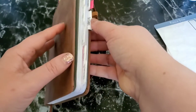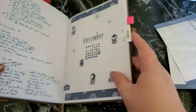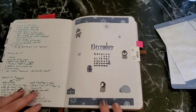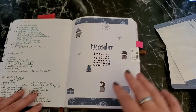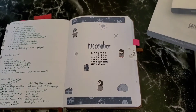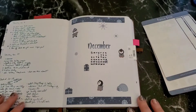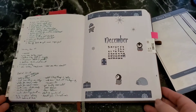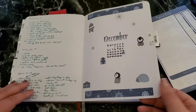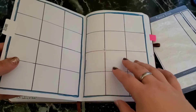I'm going to flip to December. These tabs, by the way, are from moxiedory.com — I'll link that down below. This is my main December calendar page. These absolutely adorable stickers are from stoneridgestickers.com, designed by the very talented Mandy Lynn. I mean, look at those darling penguins — I literally squealed when I saw these stickers.